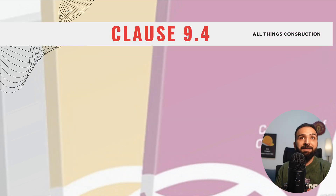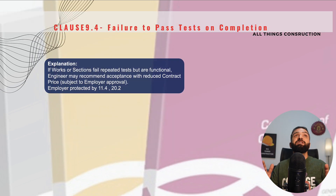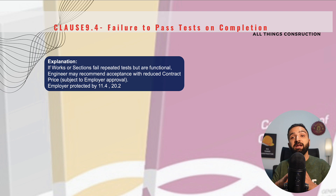Clause 9.4 is the most serious clause with the most serious implications in this section. It puts us in a situation where we have done the tests on completion — they failed. We did the retesting as instructed by the engineer — this retesting also failed. Now the employer has a project to take over but is not able to do so because the tests on completion have not passed. In some cases, when the tests are not up to the mark but the system is functional, the employer may accept the works as-is. However, this will cause a reduction in our contract amount — the engineer may recommend acceptance with a reduced contract price.